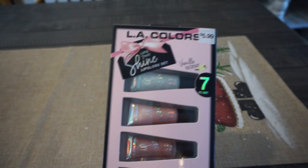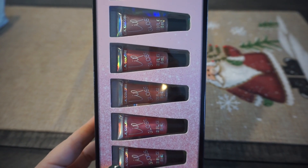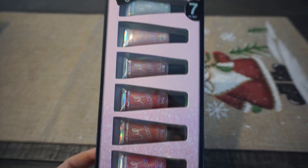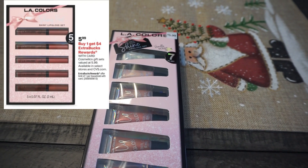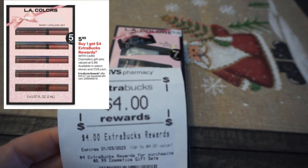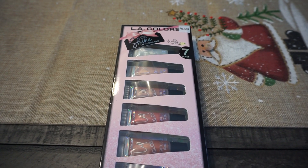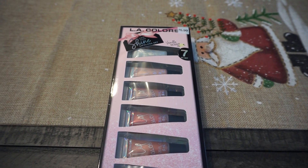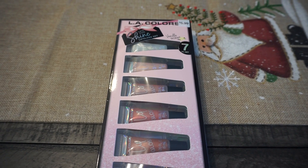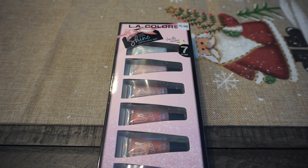Now we have a deal this week — this is the $5.99 gift set. This is the LA Colors seven-count lip gloss set for $5.99. Buy one and you earn a $4 extra buck, so it ends up being just $1.99. I know a lot of your stores might be sold out or not have these particular makeup sets. You can go ahead to CVS.com — they do have several of these available to grab there.